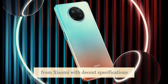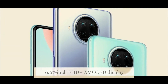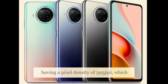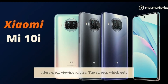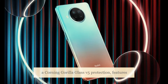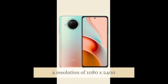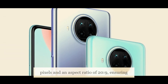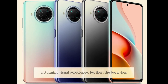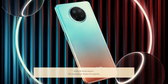Xiaomi Mi 10i flaunts a 6.67-inch FHD+ AMOLED display with a pixel density of 395ppi, which offers great viewing angles. The screen features Corning Gorilla Glass 5 protection, a resolution of 1080 by 2400 pixels, and an aspect ratio of 20:9, ensuring a stunning visual experience. The bezel-less display includes a punch-hole design that holds the front camera.